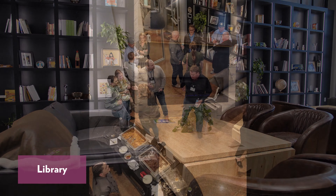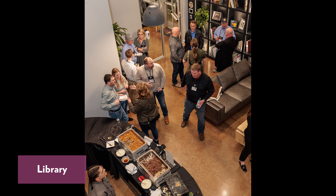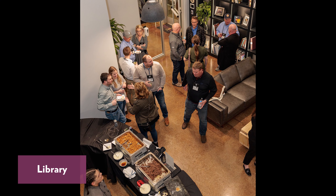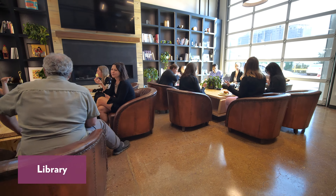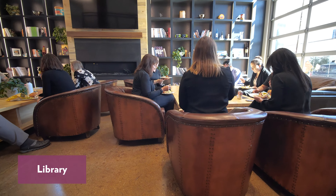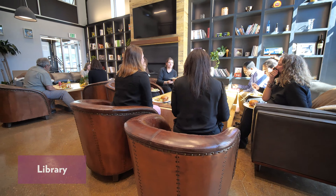Our library is a flexible space that can be used for receptions, breakout discussions, and casual conversations. It features a fireplace for use on our chilly Colorado days and a garage door for our beautiful sunny ones.